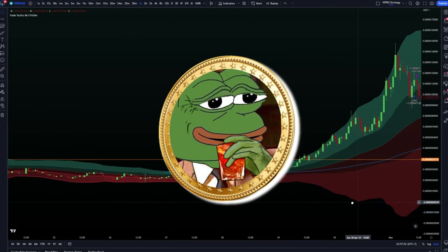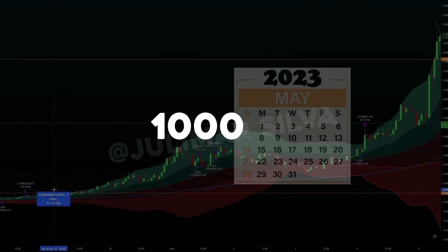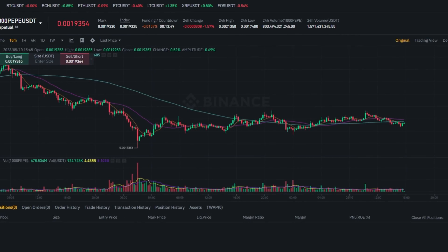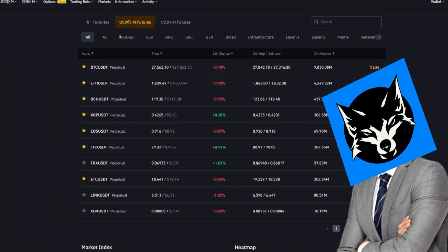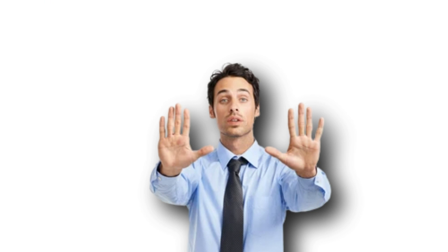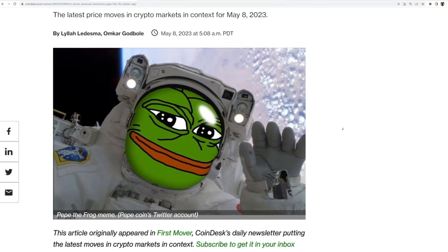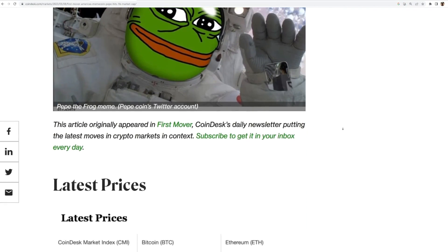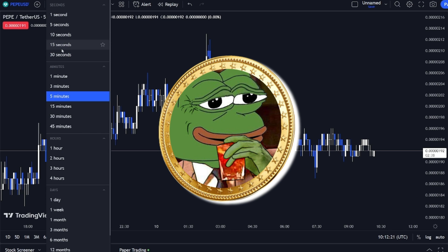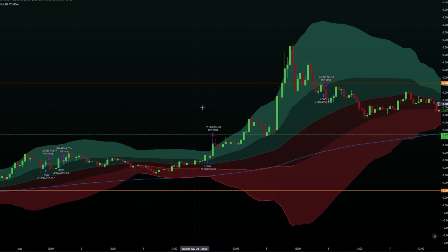PayPay coin has been going absolutely parabolic, with an insane 1,000% increase this month alone since it was listed on Binance. That's right, a meme coin that was listed on Binance. This could be the biggest meme coin since Doge. I've got a strategy tailored specifically to PayPay coin on multiple timeframes, so you might not be too late to ride the wave. I'm about to reveal the secret sauce behind this amazing strategy, and you won't want to miss a second of this video.